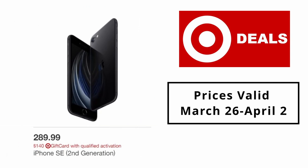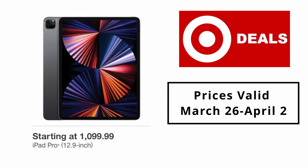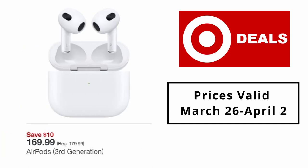iPhone SE 2nd generation $289.99. iPhone 13 Pro Max and iPhone 13 Pro starting at $27.78 per month. iPad Pro 12.9-inch starting at $199.99. AirPods with charging case $119.99. AirPods 3rd generation $169.99.